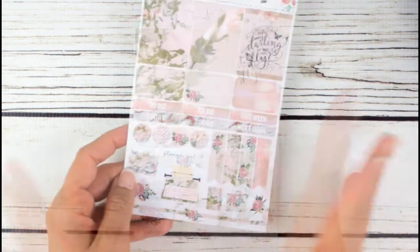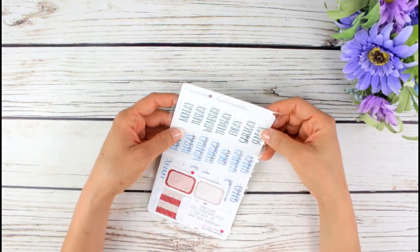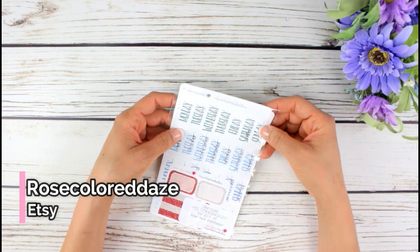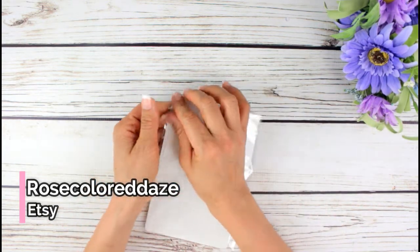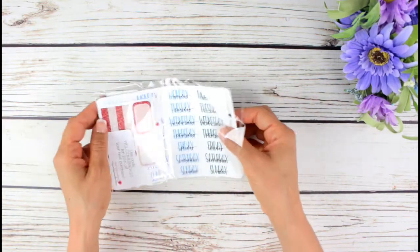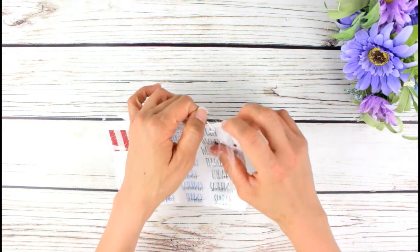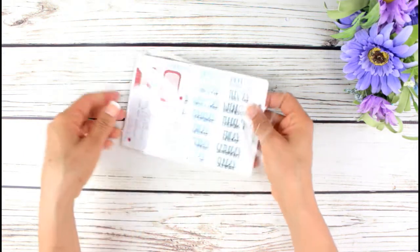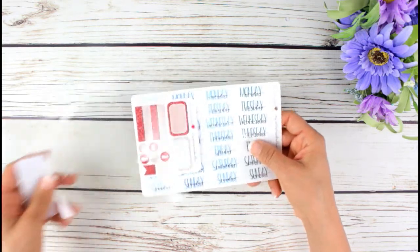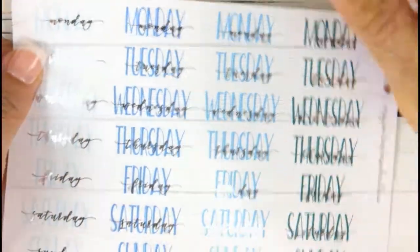The last thing I'll show you is my order from Rose Color Days. These are just headers. I want headers because I have a lot of inserts I haven't used in my personal planner and I really want to use them. What I'll do is just cover up the dates. Here's a closer look.